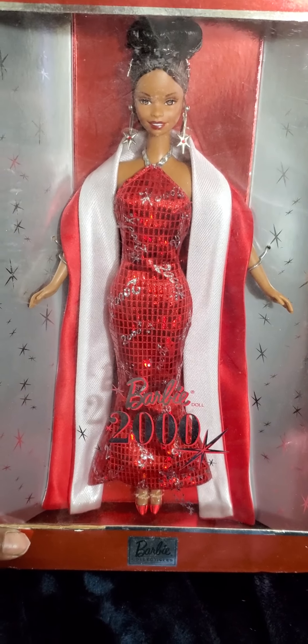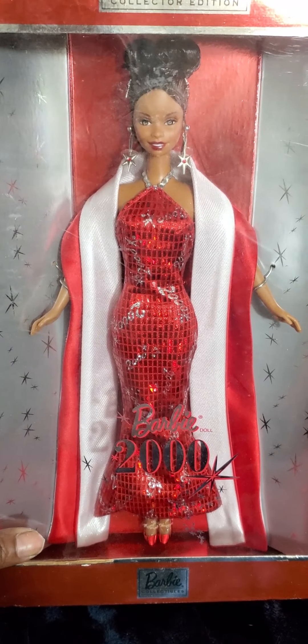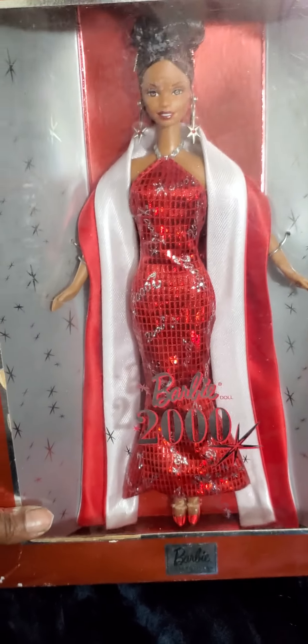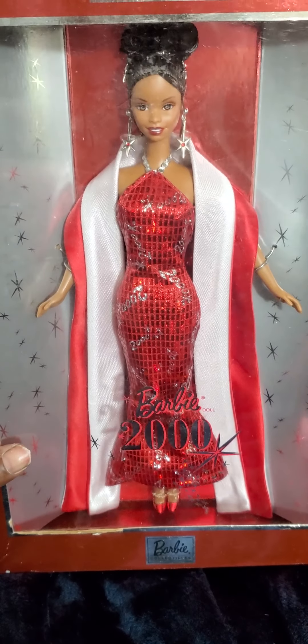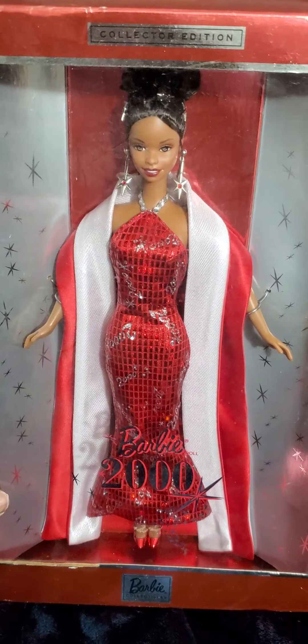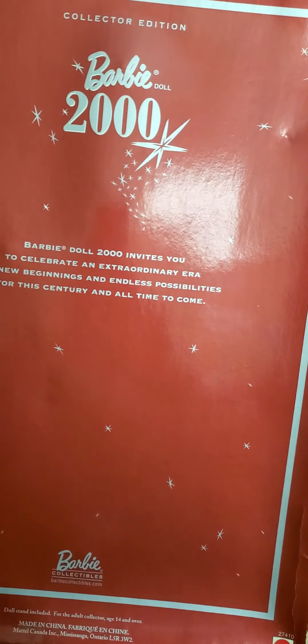We've got one last doll and I'm excited to show you guys this one - it's a throwback! It's my Barbie Year 2000 collector's edition doll and I've been wanting to get her out of the box. I'm in a mood to unbox all my old dolls - they're not doing any good sitting on a shelf. This doll is 23 years old, so I definitely want to take her out and give her her moment to shine.